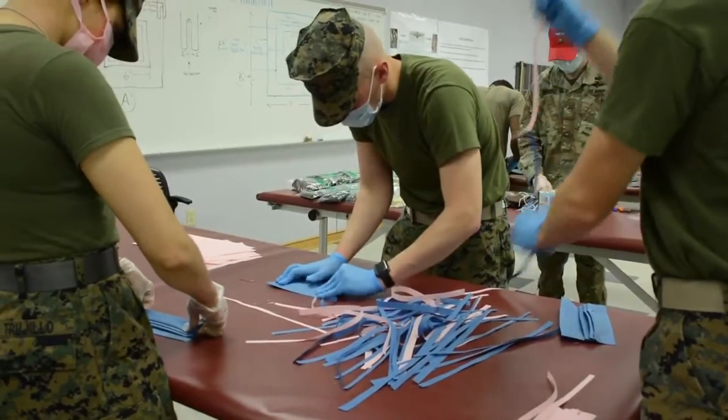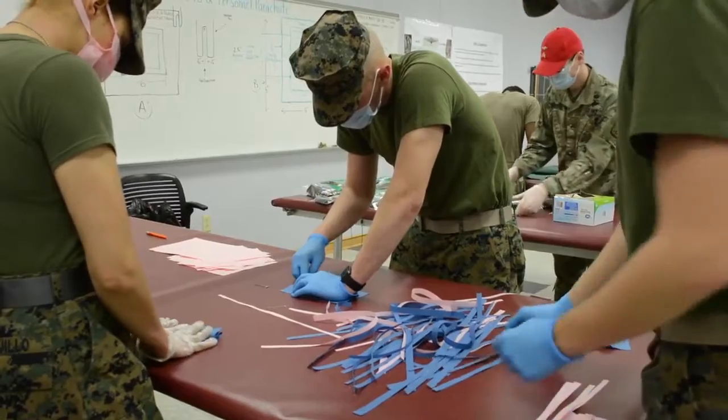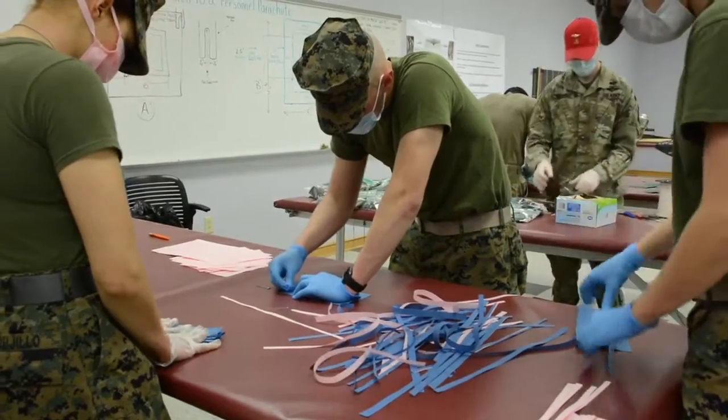At this station, they'll create the straps that go around the mask. This will help you put it around your head and behind your neck as well.